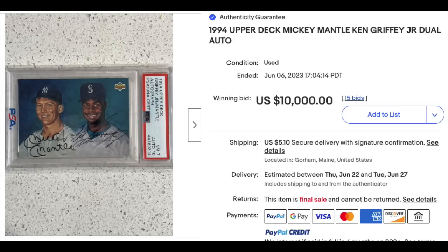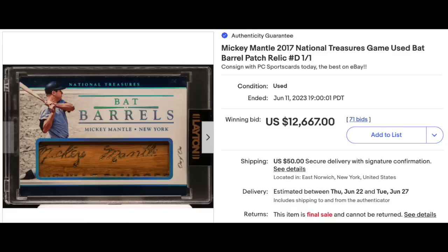And one more 90s insert Griffey, although this is from a different seller. 1994 Upper Deck dual auto of Ken Griffey Jr. and Mickey Mantle, graded a PSA Near Mint 7 with a DNA 10 for the auto — $10,000 on the dot. Really cool card there. Sticking with Mickey Mantle: 2017 National Treasures Game Used Bat Barrel Patch Relic. This card is a 1-of-1, ungraded but still in the original casing — $12,667 in auction.